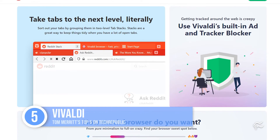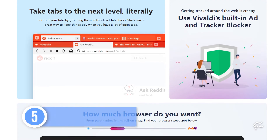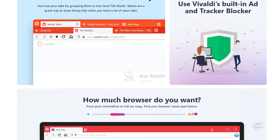At number five: Vivaldi. Want the compatibility of Chrome but want nothing to do with Microsoft or either China or US-based owners? Vivaldi is run by the original co-founders of Opera and based in Oslo, Norway. It supports the usual ad blocking and privacy features, but tries to distinguish itself with a simple and usable design.